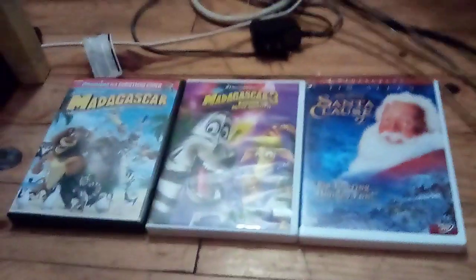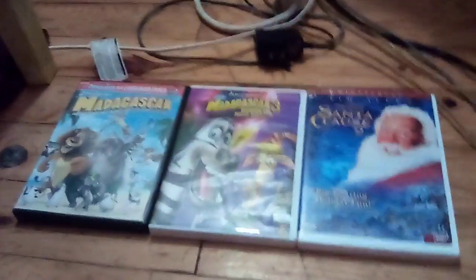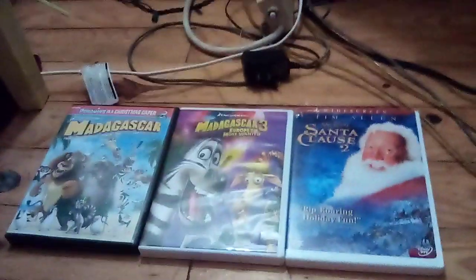Hey guys, today I'm going to be showing you these free new DVDs that I'm going to give to Dad as a surprise for him. But anyways, let's get started.